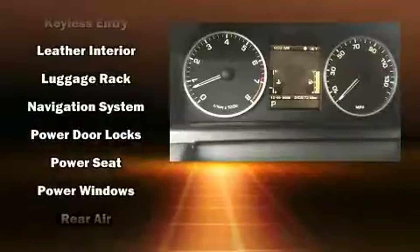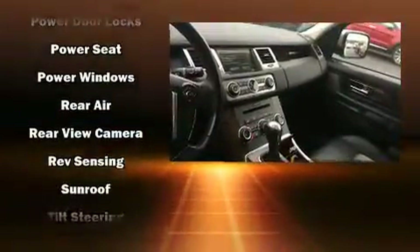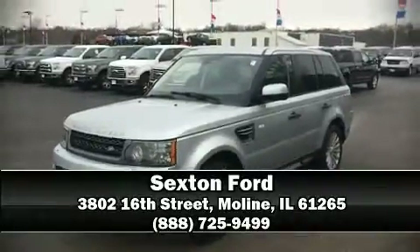Safety and maximum capability are assured via self-leveling rear suspension, which maintains optimal driving geometry. We'd also be happy to help you arrange financing for your vehicle. Please don't hesitate to give us a call.